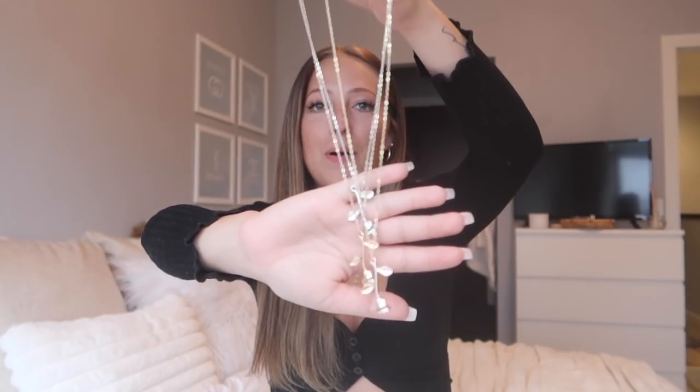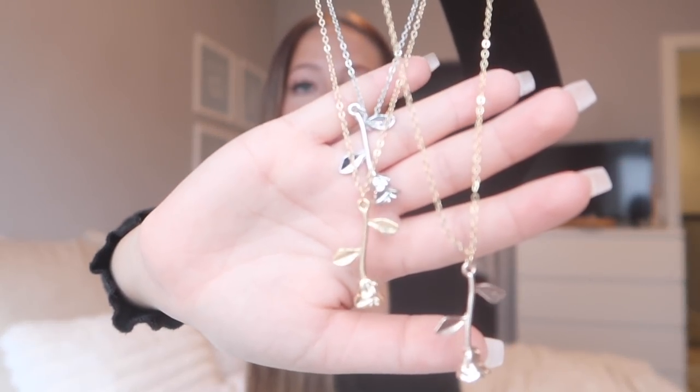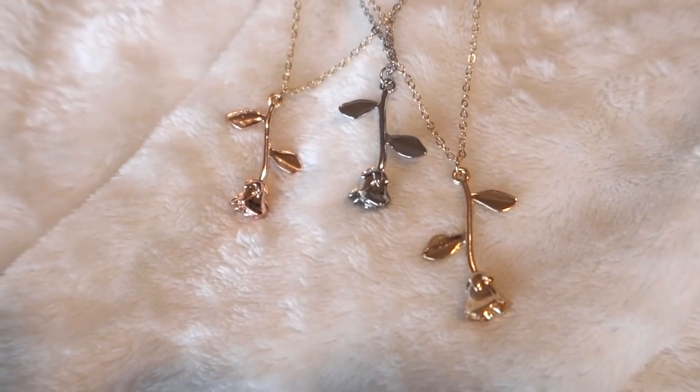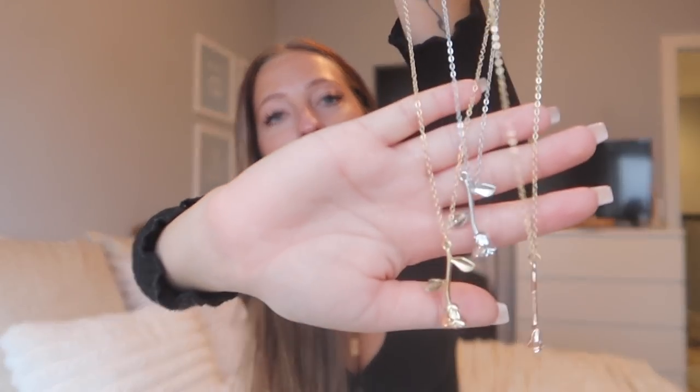I got tons of necklaces in this haul. Next up I grabbed this set of necklaces — it comes with three rose necklaces: one in silver, one in gold, and one in rose gold. I thought these were super cute; I love that it comes in all three different colors. They're just cute little roses that are going to pair so well with other necklaces for a little layering moment. I've been loving layering necklaces lately.